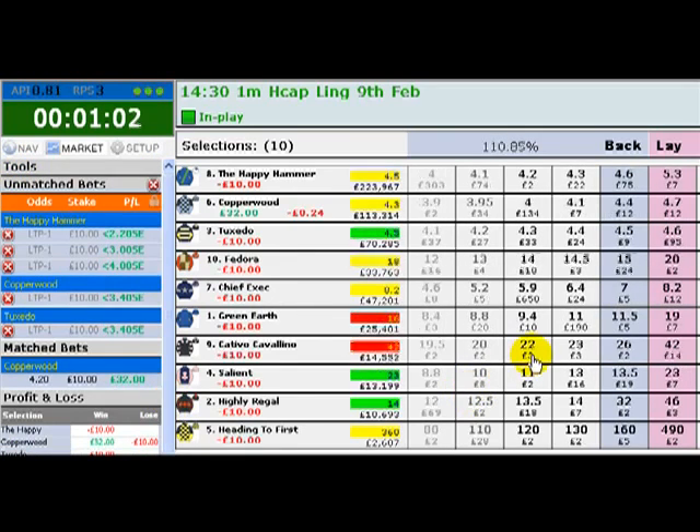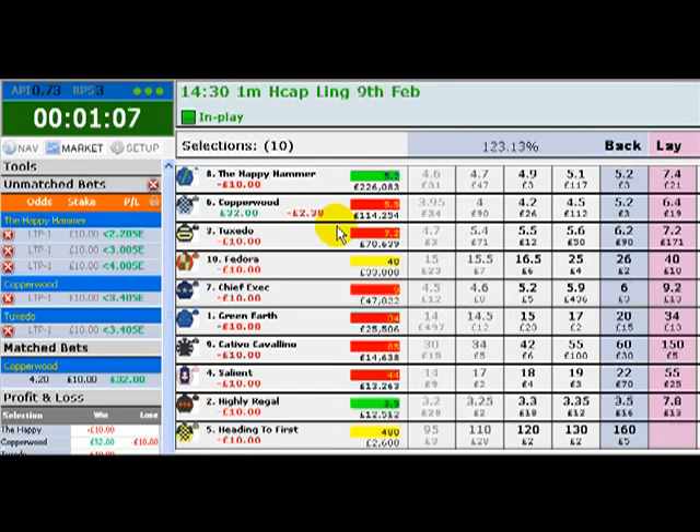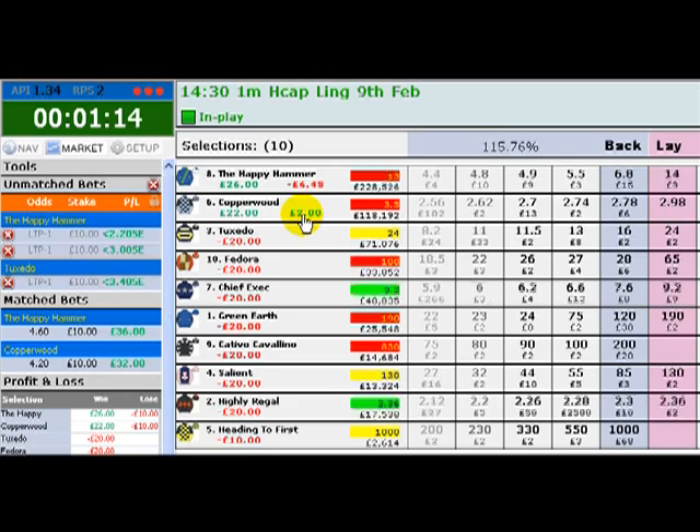The first one has got matched on Copperwood, but it's gone red. Hopefully that'll turn green. Here we go — missed the four pound there.